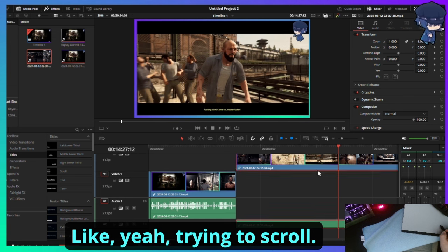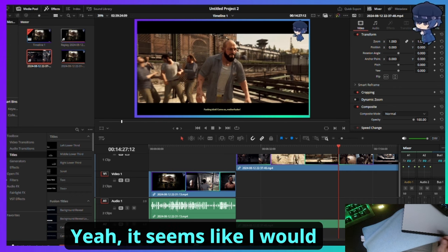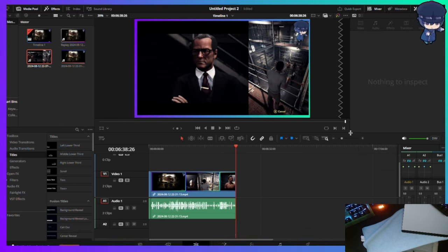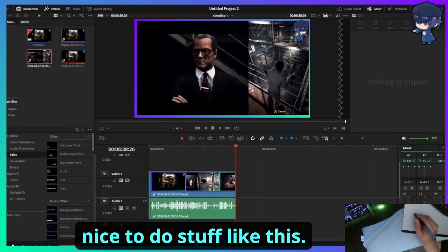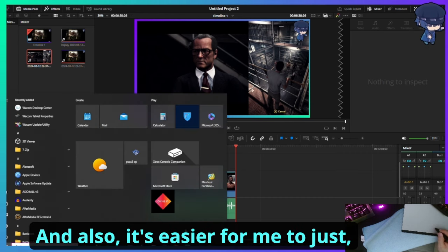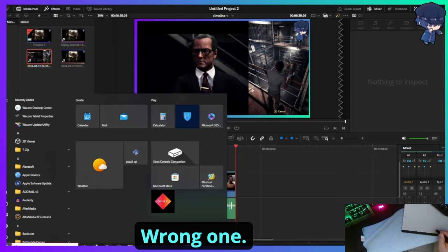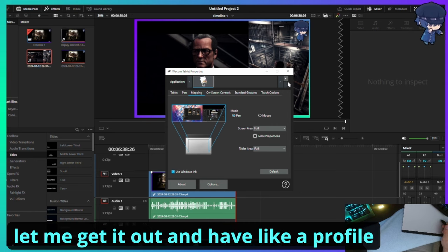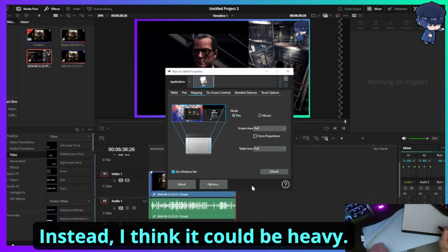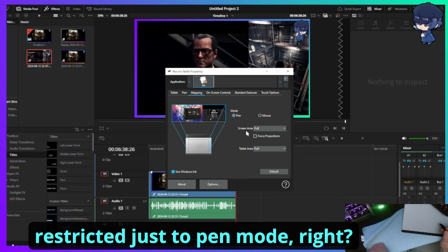I'm trying to figure out scrolling — I'd need to set something to the middle mouse wheel. For precise interface stuff this tablet isn't the greatest out of the box. That said, for drawing and painting it probably works great. I'd say I need two profiles — one for mouse mode and one for pen mode. I'll research how other people have set this up. Might be restricted to pen mode only for dev tasks.